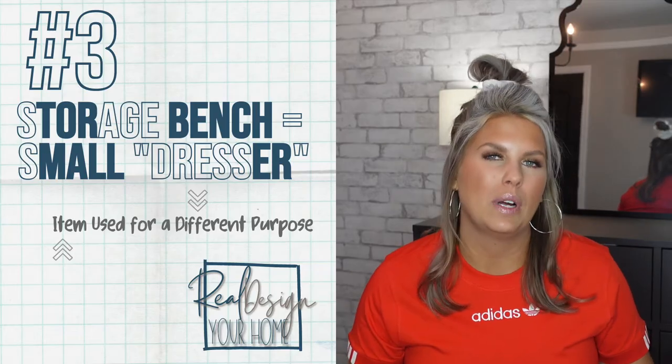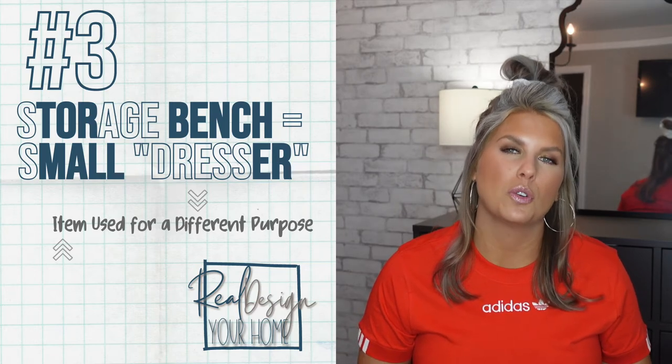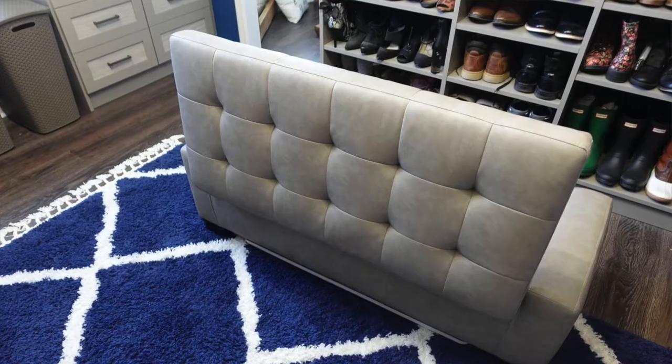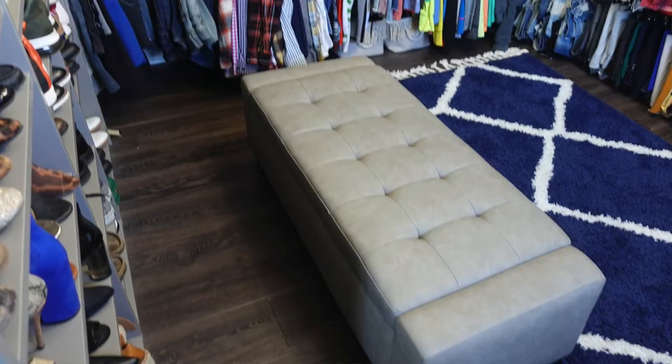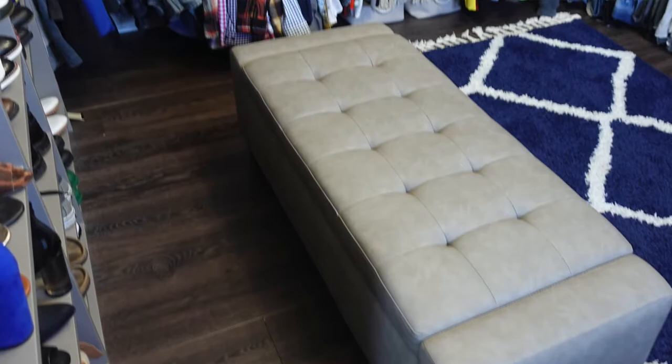We definitely knew we wanted a bench in front of the shoes, but instead of just a regular bench I thought we really need a storage bench. And my oh my does this thing fit a ton of clothing — I'd argue it holds about a small dresser's worth of clothing. If we'd just chosen a bench with cute little floating legs, all that storage space would be lost.